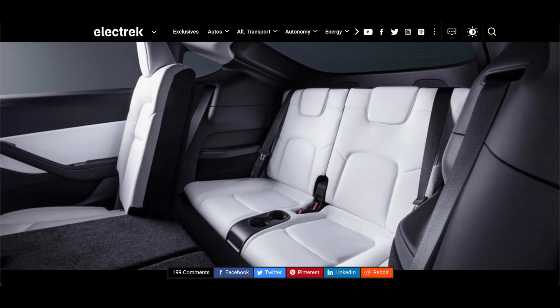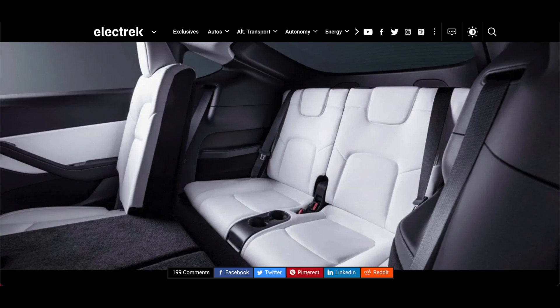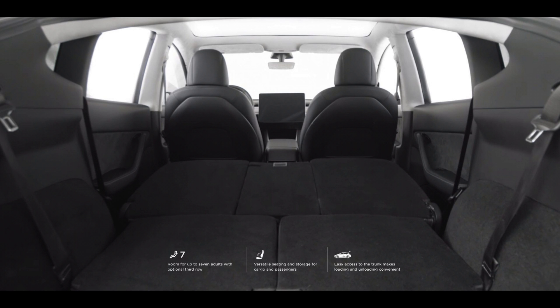The seven-seater interior includes third-row seating for two, easy entry into the third row, third-row USB-C charging, a sliding second row with adjustable seat backs, fold-flat second and third rows for maximum cargo storage, and electronic fold-flat releases in the trunk.